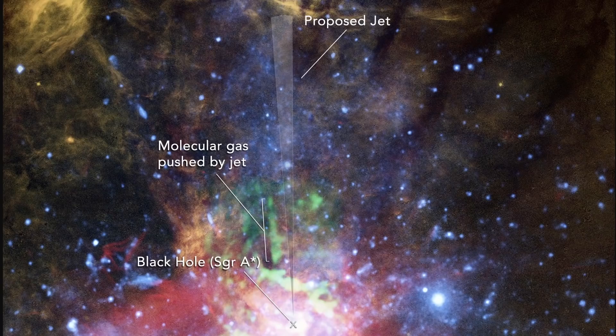Their best explanation right now is essentially this: a variety of different gas in this region was sort of pushed away by some sort of a jet that used to exist, which forms a somewhat narrow linear feature of molecular gas that's nearly 15 light years in length away from the central black hole.